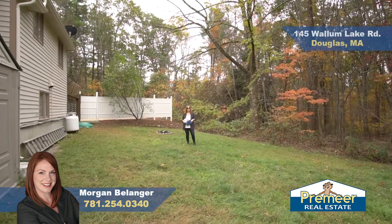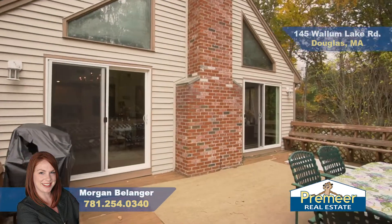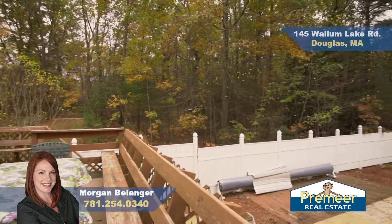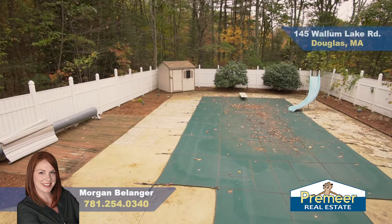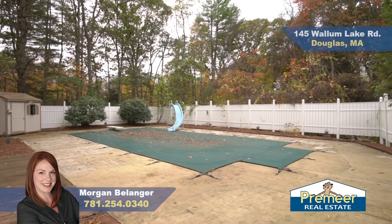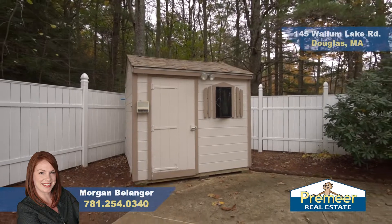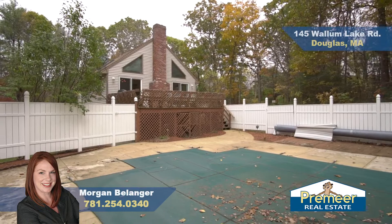In addition to the front yard, we also have a backyard grass space, and we're going to see the in-ground pool and deck. Up here on the large deck, you have more space for entertaining and relaxing by the pool. The pool is very well-maintained — you have a newer cover, newer liner, and a pump just replaced in 2019. You'll see there's space in the shed for towels and drinks. This pool is ready for you to enjoy next season.